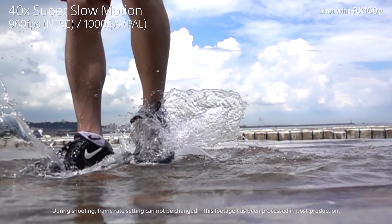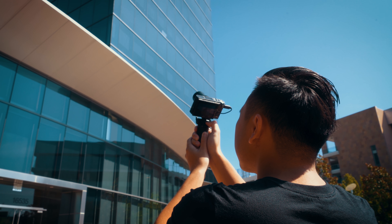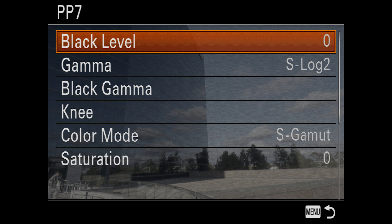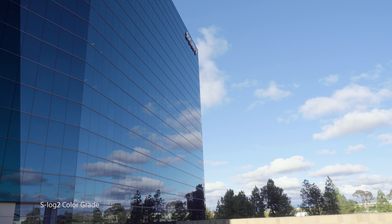And to help you maintain a correct shutter speed for your cinematic vlogs and epic slow motion — get ready for this — built-in ND filter. This compact beast of a camera is also capable of shooting S-Log to a flat picture profile, allowing you to maximize dynamic range in post and add your favorite LUTs to personalize your vlog.